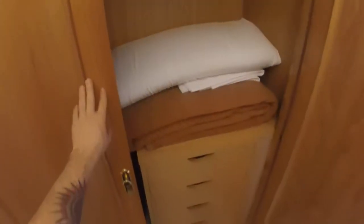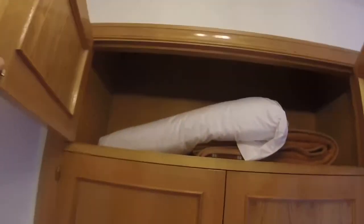Here we have a built wardrobe where we have some place for storage. We can see some drawers, bed linen, and towels. The wi-fi is included in the price. Here we have more storage space.